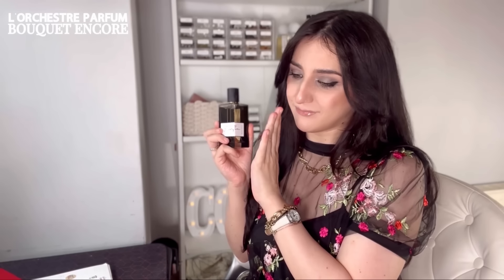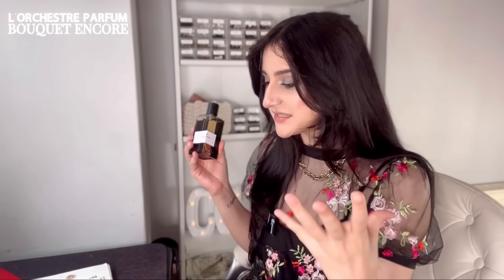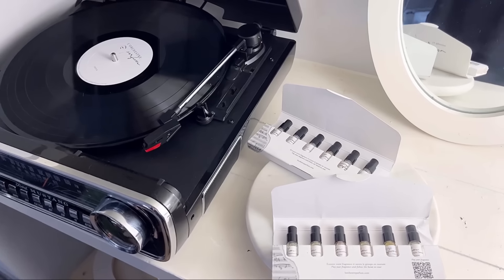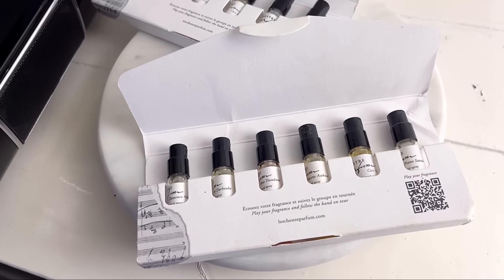Most tuberose fragrances are super heavy and lack something trendier, but Bouquet Encore is amazing. That was my most worn and biggest pick for the sensual floral date fragrance category. Don't forget my code CLEMENCE10 works on all creations — big sizes and the 15-milliliter Royalties. There are also discovery kits to try the full collection; I love them all and would love for you to try them.